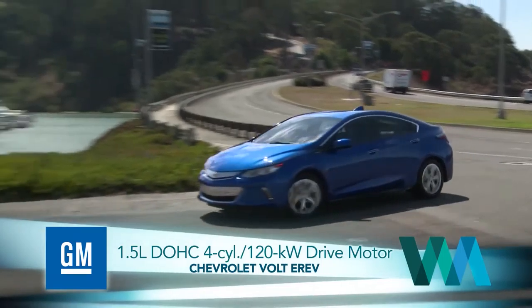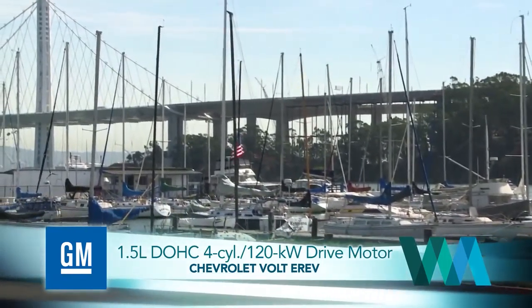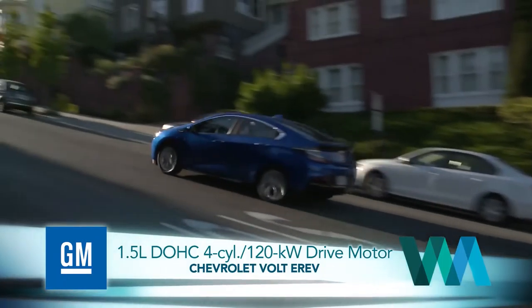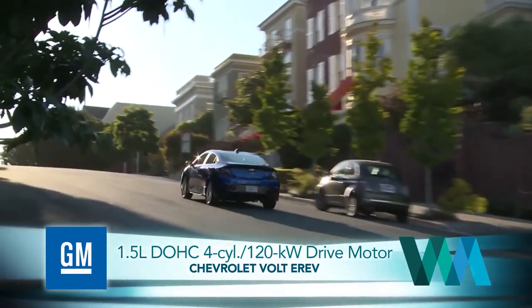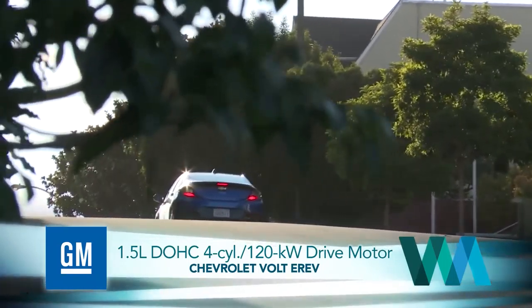We all noticed the increased power immediately, and it makes the car way more entertaining. So the new Voltec propulsion system pretty much delivers the impossible — an electric car with zero range anxiety that's also exciting to drive.